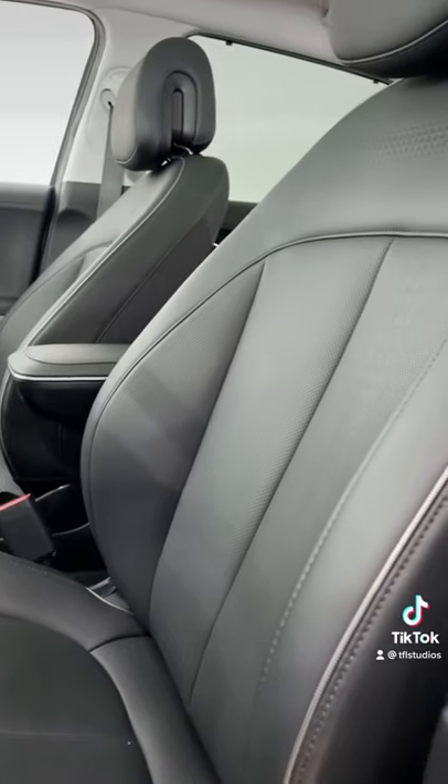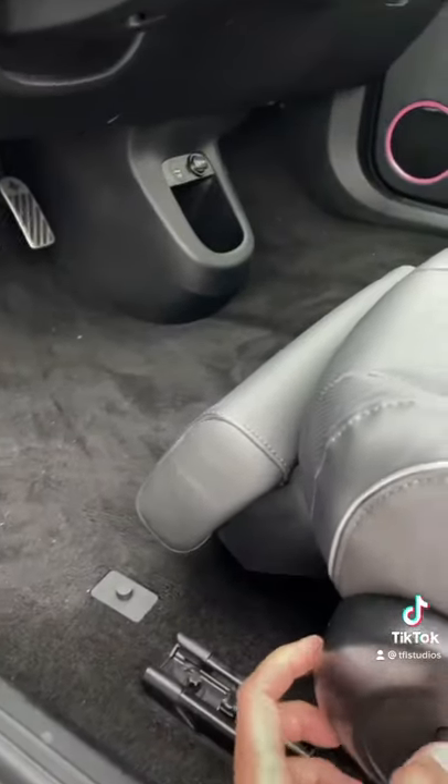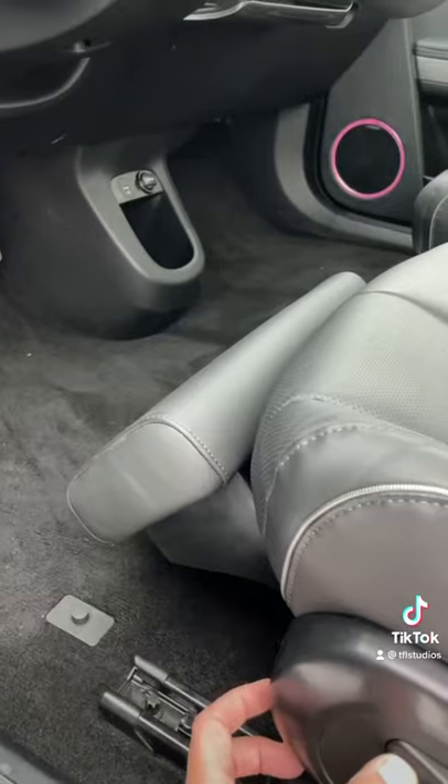Not only does this seat recline, but check this out — it's like being in first class on an airplane.